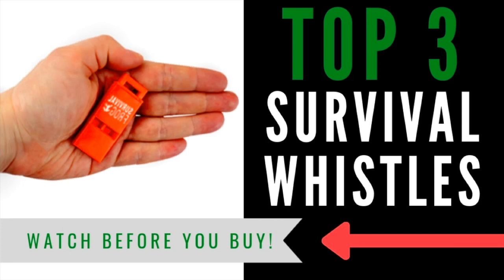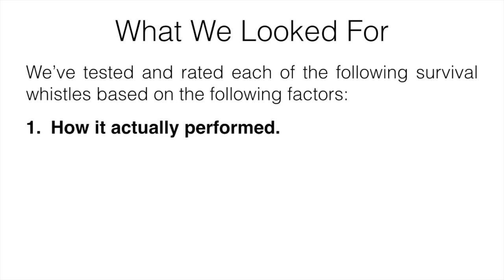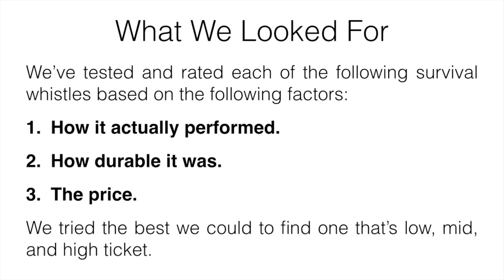In this video, I'm going to be talking about the three best survival whistles. What we basically look for when testing them was how they actually performed, how durable they were, and also the price. We tried our best to find one on the cheaper side, one in the middle of the pack, and one more expensive. We tested multiple ones from different price ranges, and these three are our favorites.